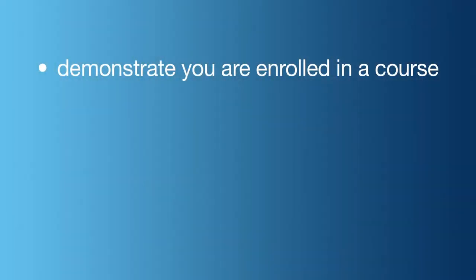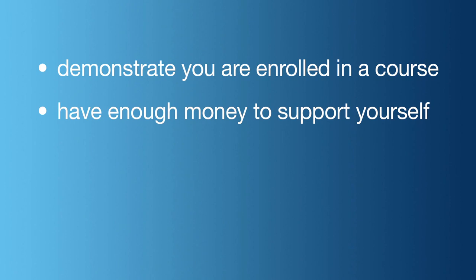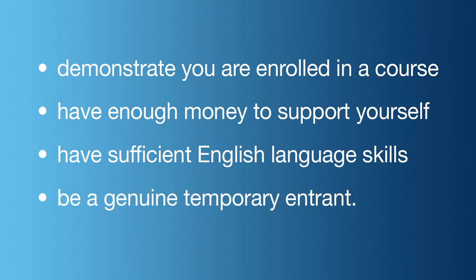In order to be granted a visa, students must be able to demonstrate they're enrolled in an eligible course, have enough money to support themselves while in Australia, have sufficient English language skills for the course they wish to study, and satisfy the department they are genuine temporary entrants.